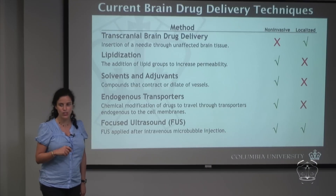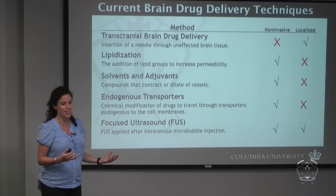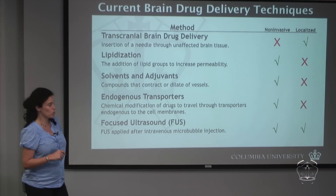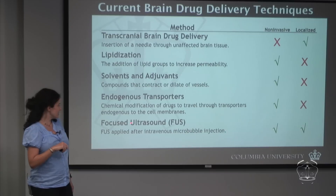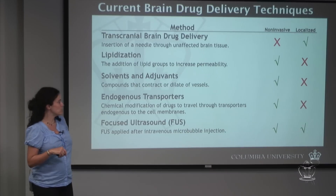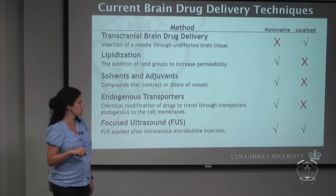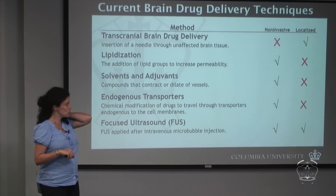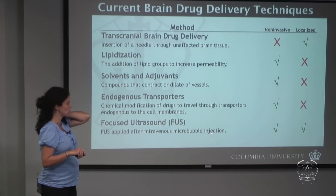These non-localized methods can have huge side effects — for example, a drug treating Alzheimer's may simultaneously cause unwanted effects in normal brain tissue. The only currently available alternative that benefits from both non-invasive and localized properties is focused ultrasound, which uses ultrasound waves together with intravenous microbubble administration.